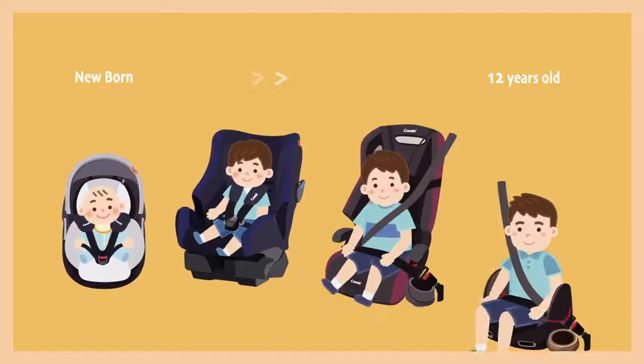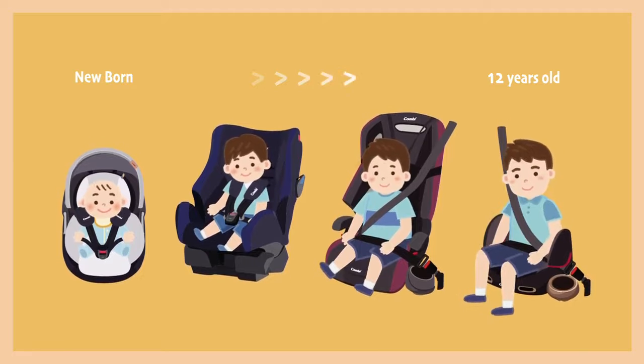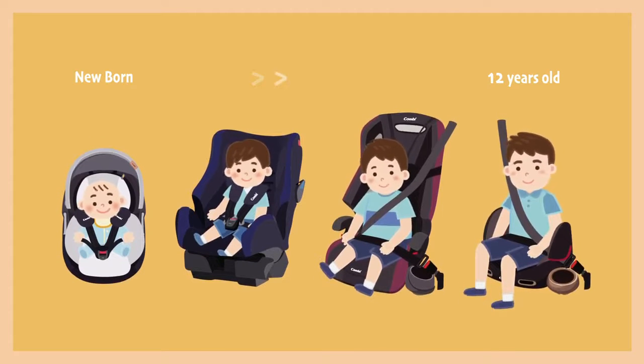Car seats are designed for children up to 12 years old. As a child grows, the car seat might need to change from a newborn car seat to a booster seat for the best protection.